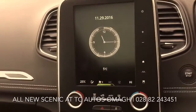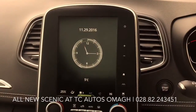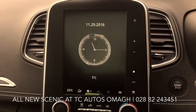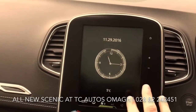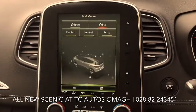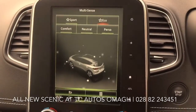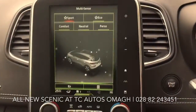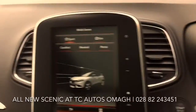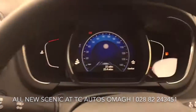This car, the Dynamic S, has an 8.7-inch portrait-style touchscreen which has 3D sat-nav, and Bluetooth with audio streaming. It's got Multi-sense, which allows you to select your own driving profile. If you select Sport, it swaps to a nice red finish. If you just want to cruise about in Comfort, select Comfort and the dials turn blue.